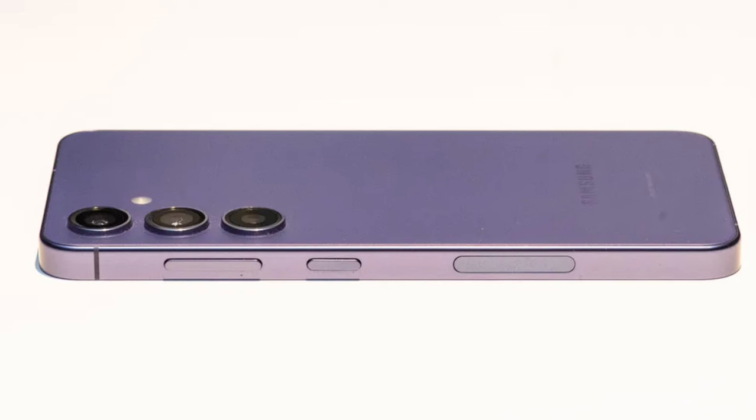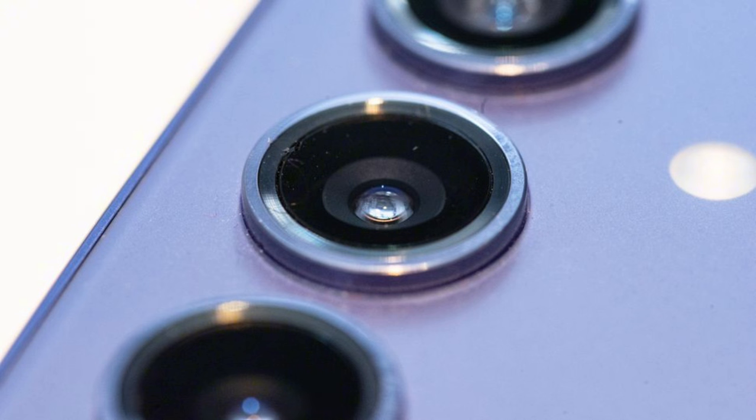There's no optical zoom on the iPhone 15, and once again Samsung wins with versatility, if not pure image quality.